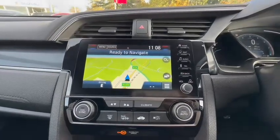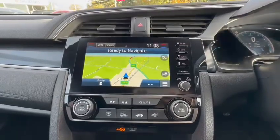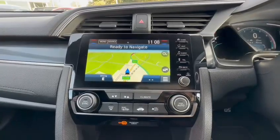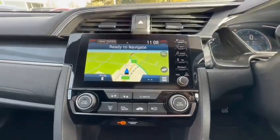Taking a look at the screen, you have a built-in sat-nav with DAB radio. You can also connect your phone via Bluetooth for phone calls, and this car works with Android Auto and Apple CarPlay if plugged in.